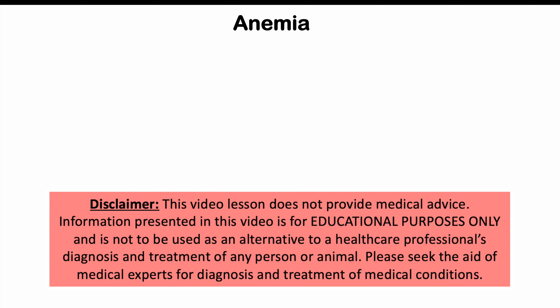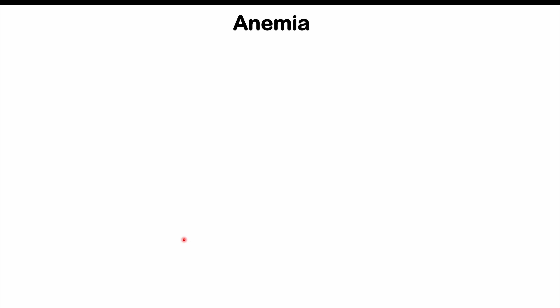Hi everyone, welcome back to another lesson. This lesson is on weird signs and symptoms of anemia that we can find on our skin, in our nails, and in our mouth as well. So these are going to be dermatological findings of anemia. Before we talk about those dermatological findings, let's talk about what anemia is.